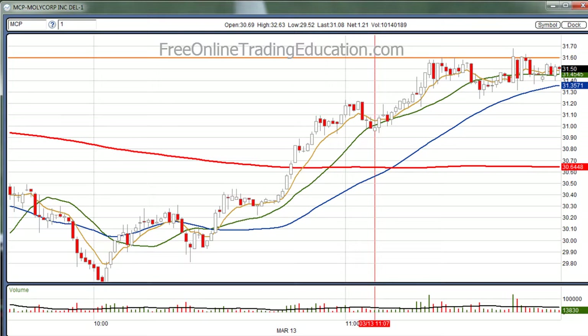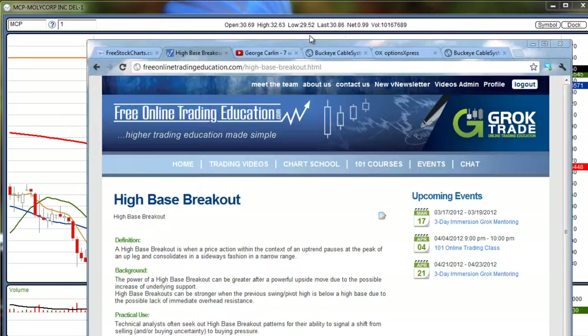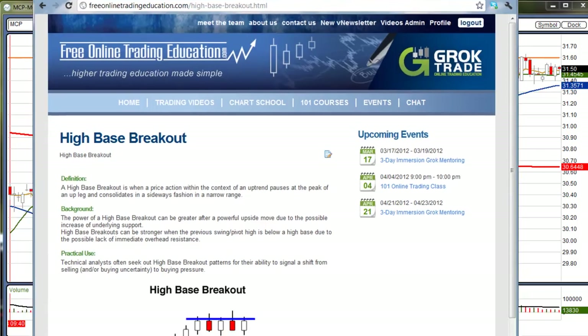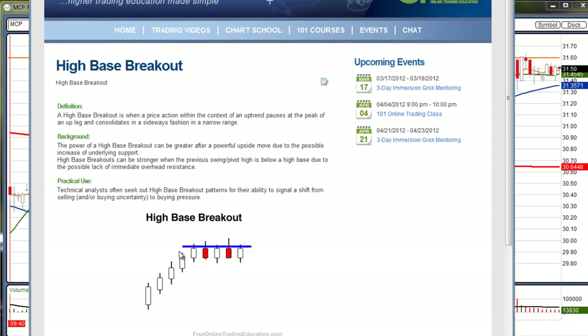If you want to know more about what a high base is, you can go to FreeOnlineTradingEducation.com to our free chart school — high base breakout. Here's a description of it, and here's what it looks like: we have a run up, and then it goes sideways at a line of resistance. When it breaks out above this, the probability is that it will continue to go with much strength.